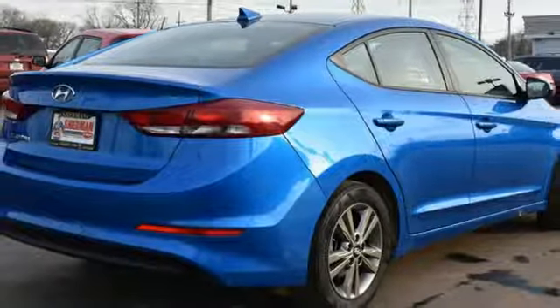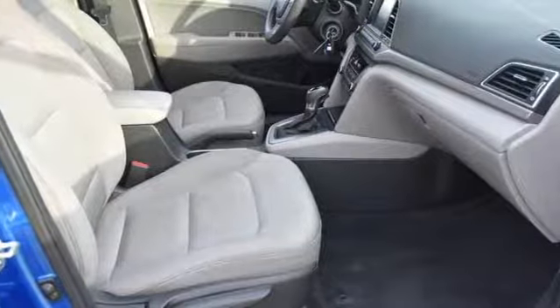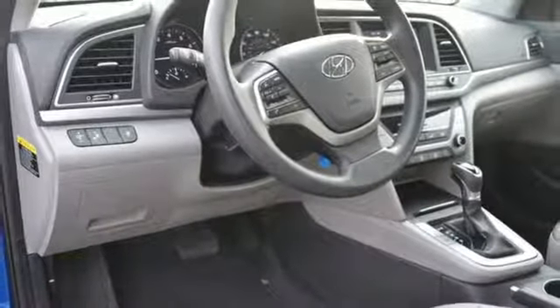manual telescoping steering column, automatic transmission, aluminum wheels, gas pressurized shocks, and Apple CarPlay and Android Auto.